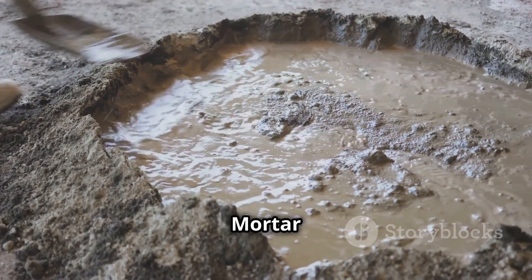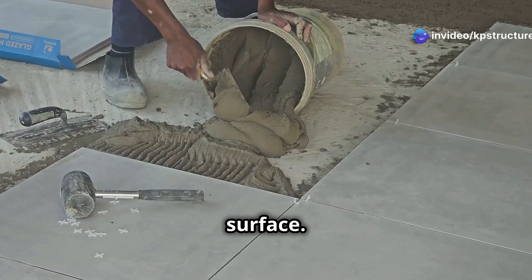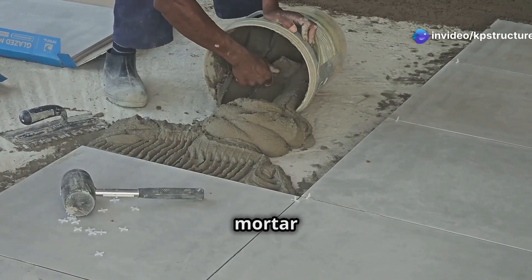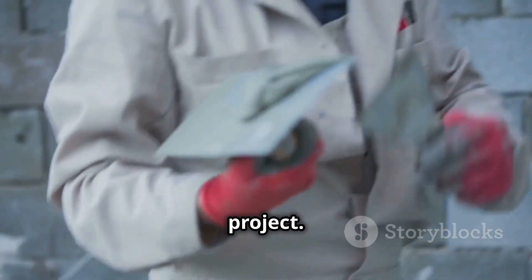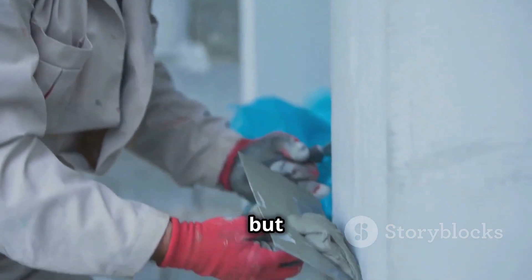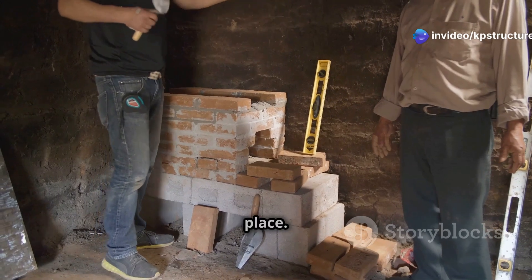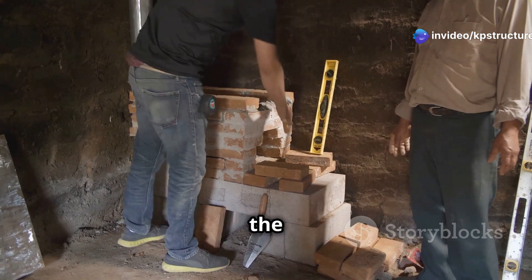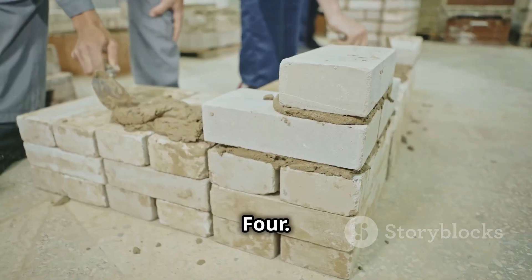Step three: applying the mortar. Using a trowel, apply a consistent layer of mortar to your surface, spreading it evenly and ensuring it adheres well. The thickness depends on your specific project — generally about half an inch is standard, but always refer to your project specifications. Press the mortar firmly into place to fill all gaps and voids, creating a strong bond.